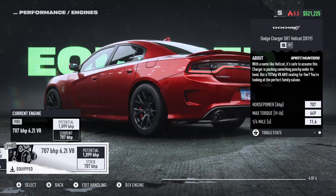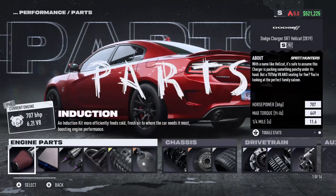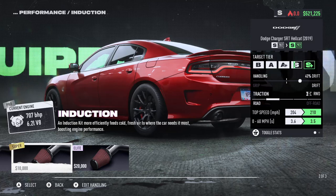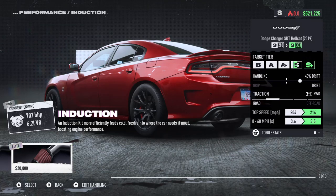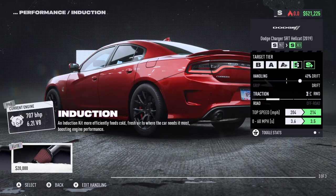Do y'all hear this absolute beast of a car? We're going straight to customizing it. For induction we've got to get elite — of course go elite. This brings the horsepower up to 303 and brings the top speed to 214. Jesus, we've got to go with that.